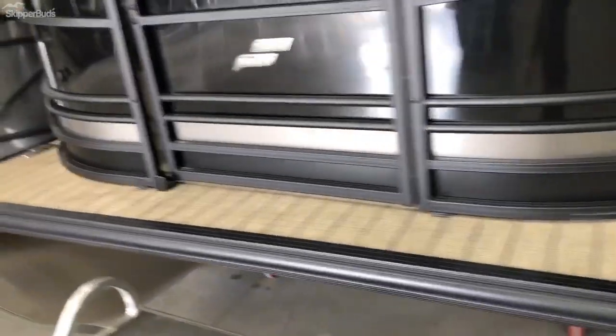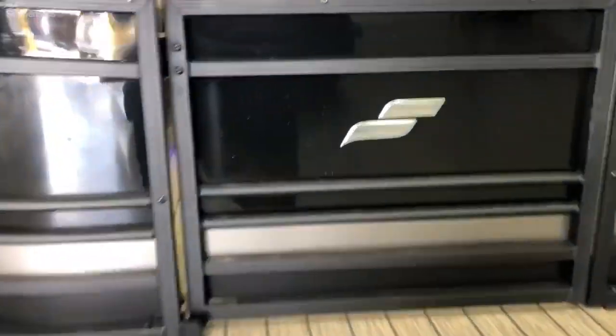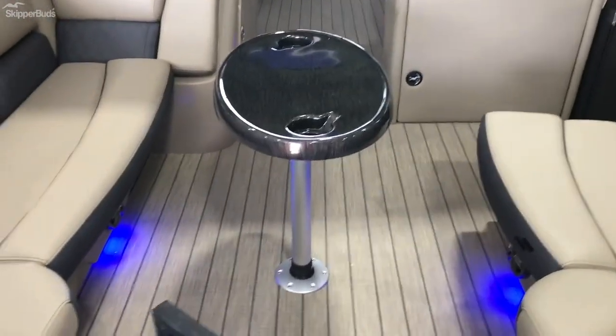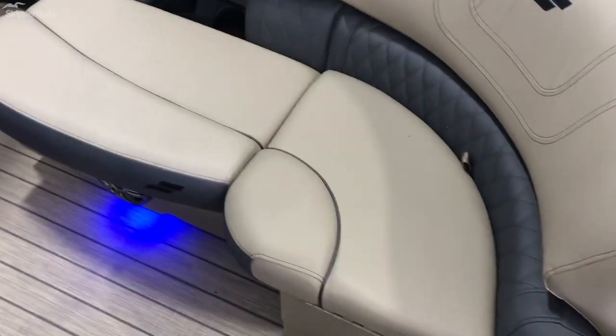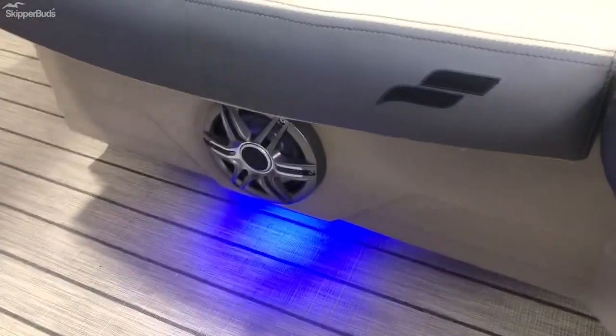These have 25-inch diameter tubes underneath. It's got the teak weave flooring. There's a removable table in the bow, really nice recessed cup holders that are out of the way, and storage underneath all the seats. Also got the courtesy floor lighting underneath each of the JL Audio speakers.